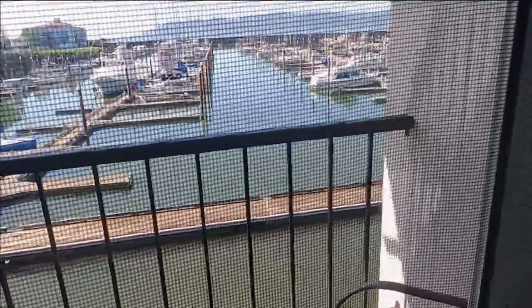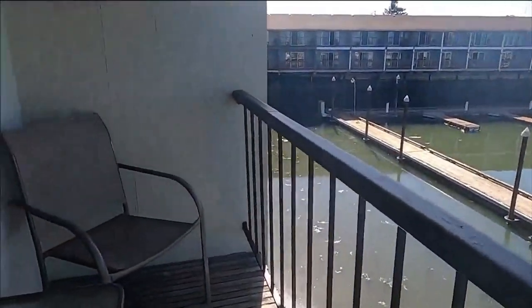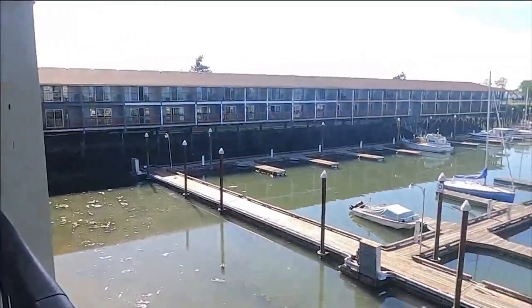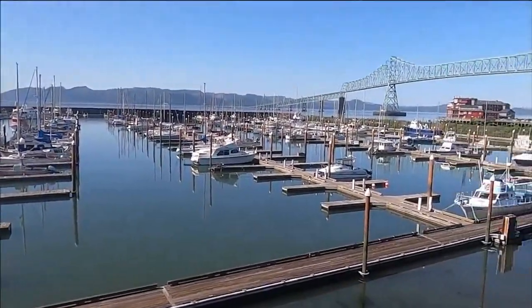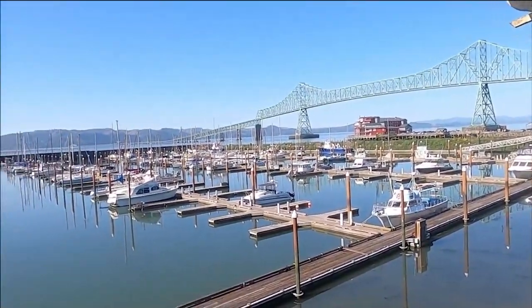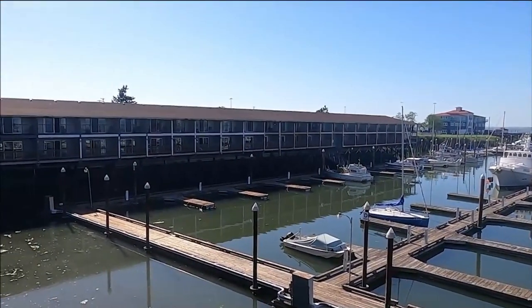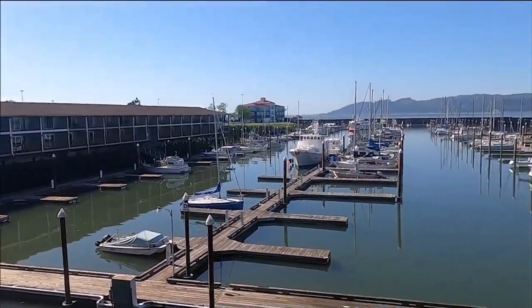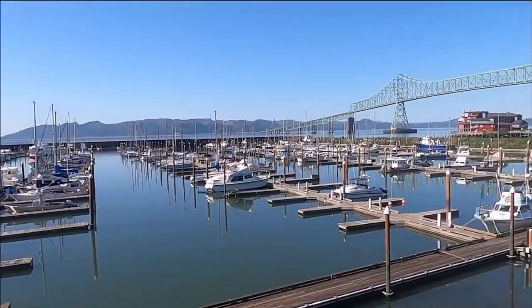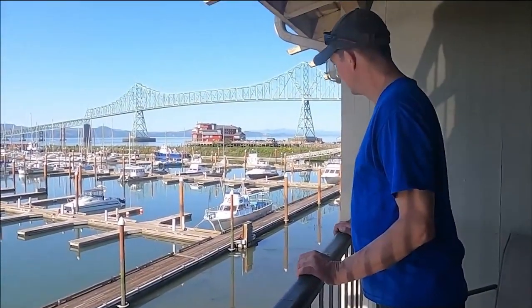I'm going to show you this before we finish our little tour. We've got a couple chairs out here, and look — there's the bridge, and we're just right over the marina. I think this is going to be really, really nice at night. What do you think of the view?